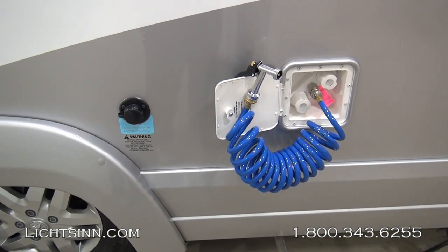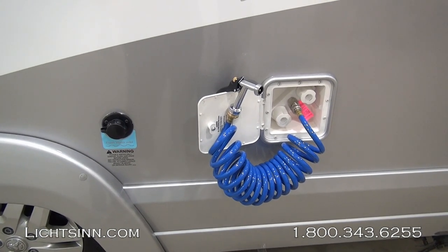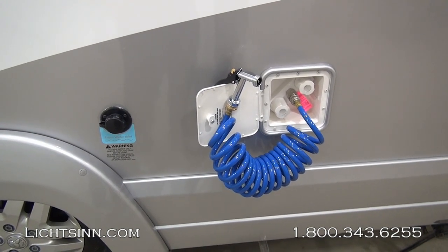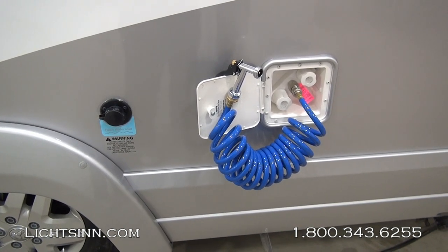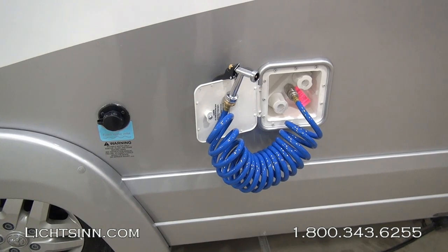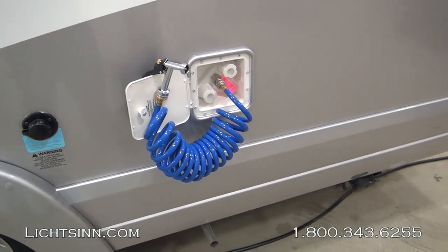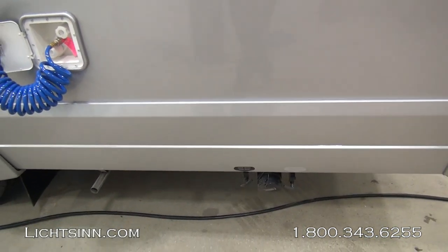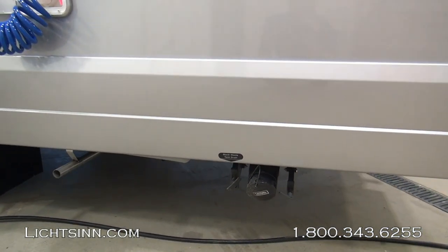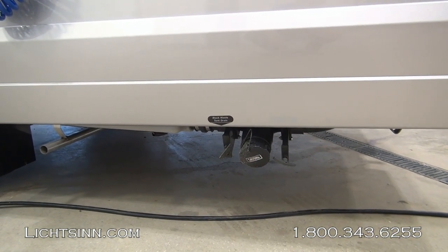Taking a look at the driver's side, we have an exterior shower with a convenient quick connect on the end of the nozzle. You can see the freshwater fill to the left, and earlier in the walk-around you saw the gravity fill. Also on the driver's side down below is the propane system, a 13-gallon propane tank. Underneath we have the standard Cummins Onan 2800-watt microquiet gasoline generator that runs off the top three-quarters of the fuel tank.